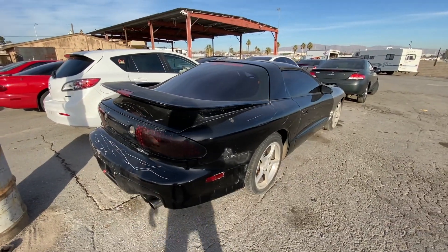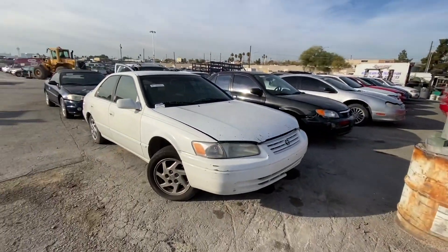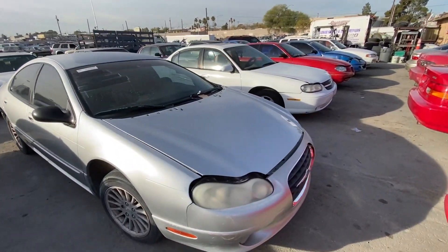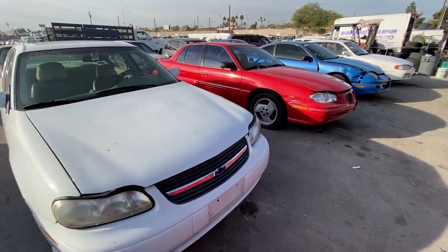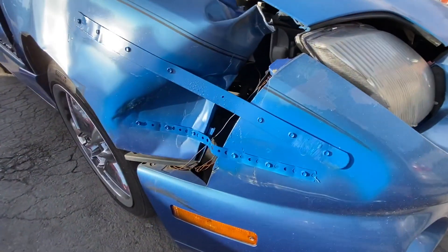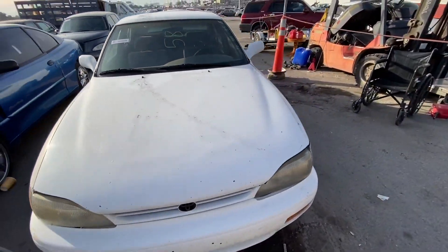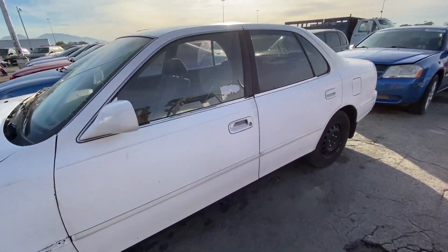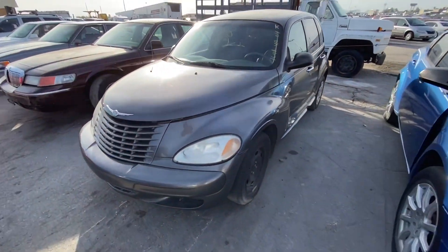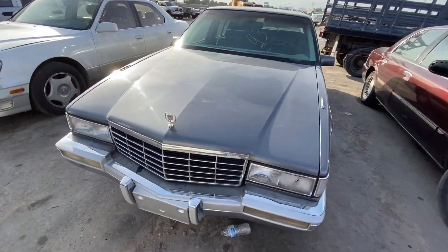It would be pretty cool to see this thing all done up though. Moving along — I'm not really interested in any of this stuff to be honest. Bunch of old junk cars here today. People will rig anything together out here. Bad heads on this one. PT Cruiser — we don't do those. Grand Marquees — we don't do those.